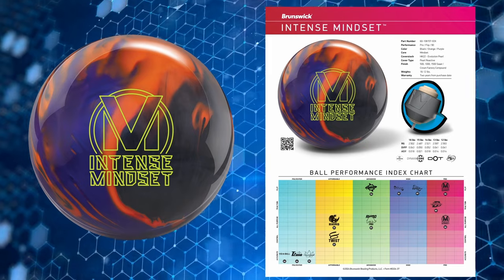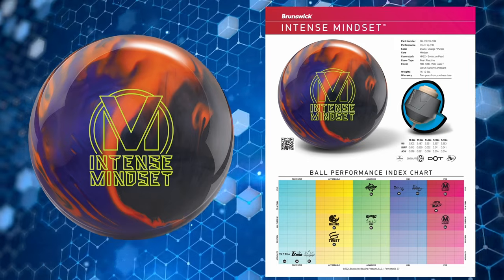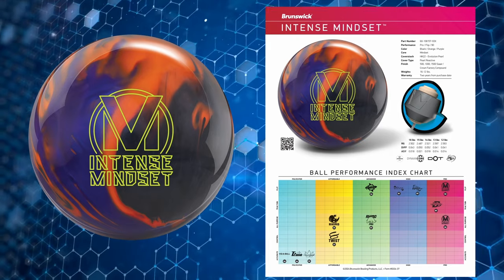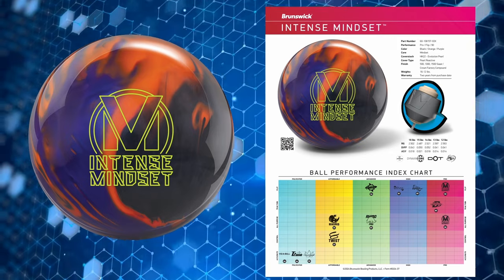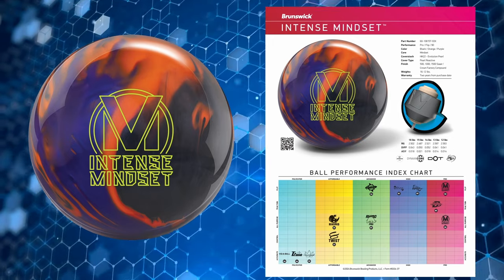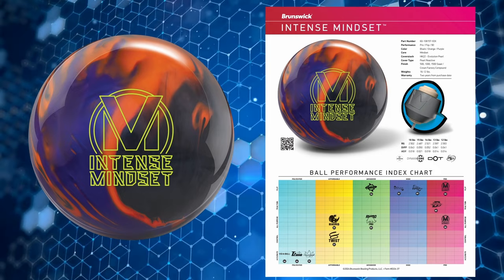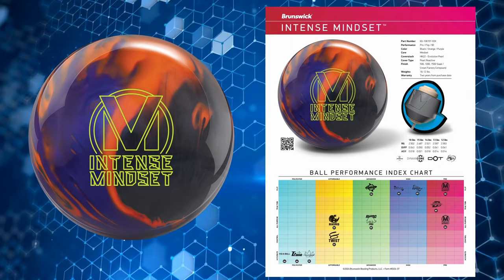First up is the Intense Mindset — something I think people have been expecting for quite some time. It's an asymmetric pearl and completes the trio of reactions with the original Mindset and the Perfect Mindset. This ball has the HK22 Evolution Pro cover stock and the Mindset core. The color is black, orange, and purple. It's in the pro performance category, rated 90 on the Brunswick Performance Index. The finish is 500/1500 Cera micropad with Crown Factory Compound. At 15 pounds: 2.487 RG, 0.050 differential, 0.021 asymmetric differential.